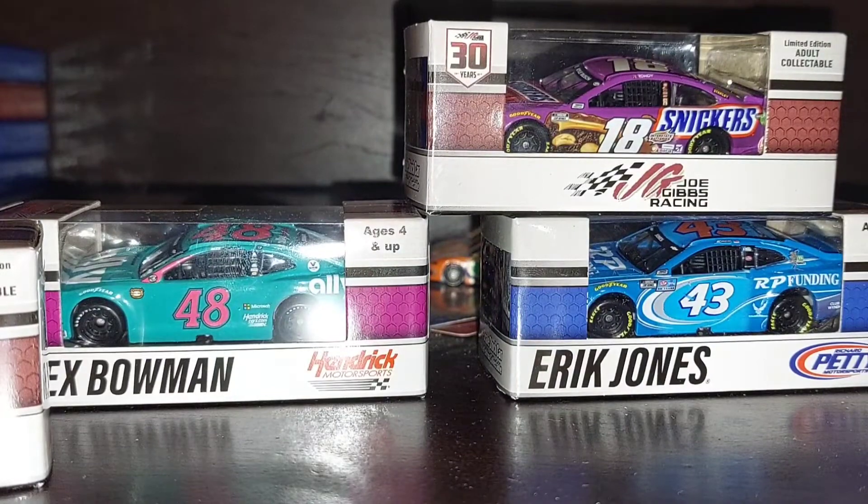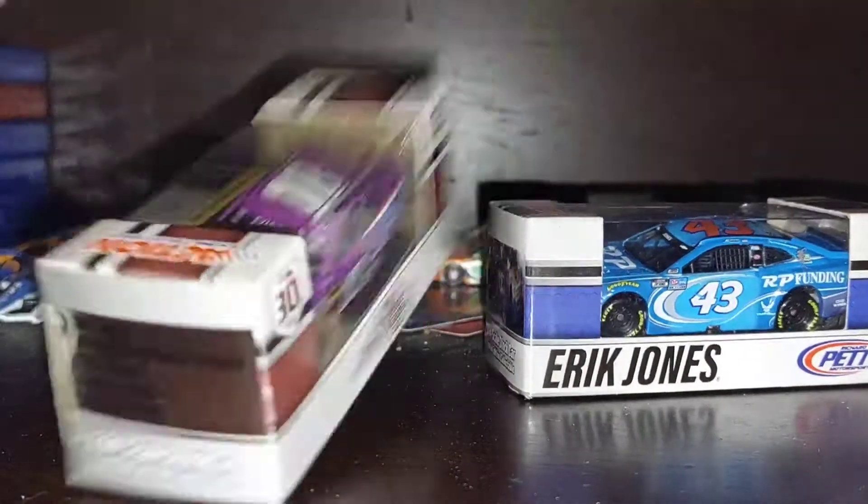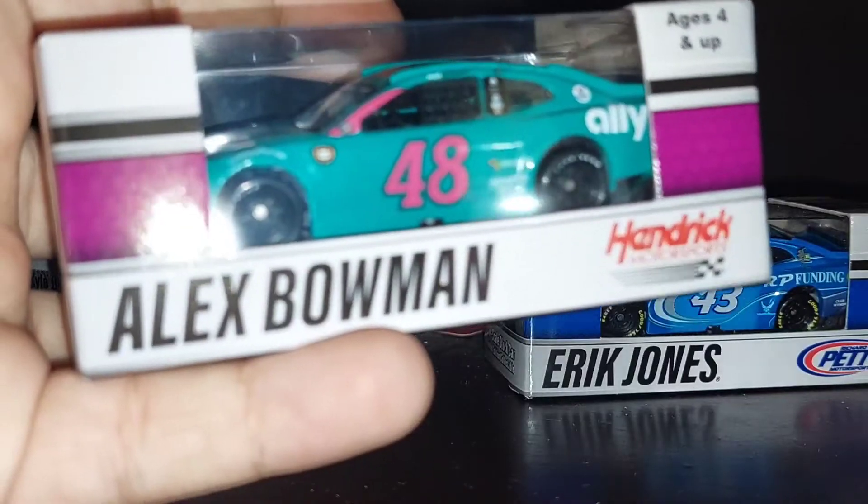Alright, the next car we're going to open is Alex Bowman's number 48 throwback car.